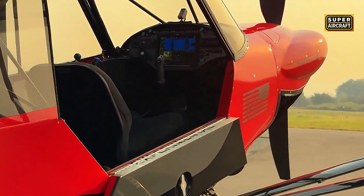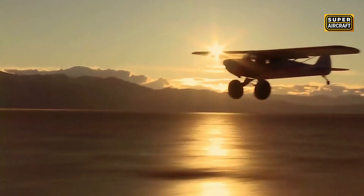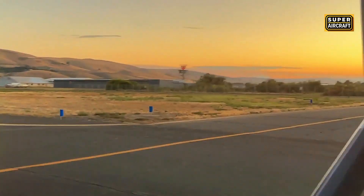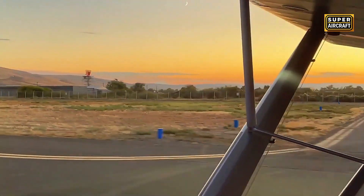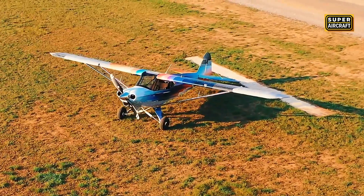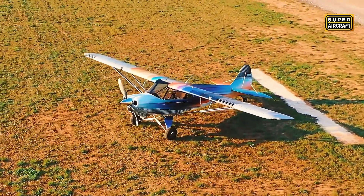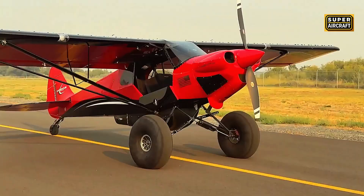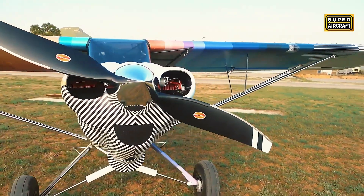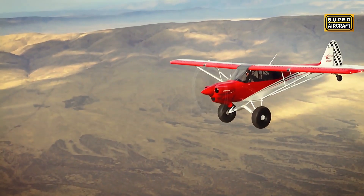For Texas panhandle operations requiring long cross-country legs between widely separated ranch properties combined with occasional backcountry strip capability, the Carbon Cub EX3 delivers sports car performance in a four-wheel drive package, featuring glass panel avionics, leather interior climate control, and luxury appointments, while retaining the fundamental ability to operate from a cattle pasture or dirt road when mission demands tactical flexibility.